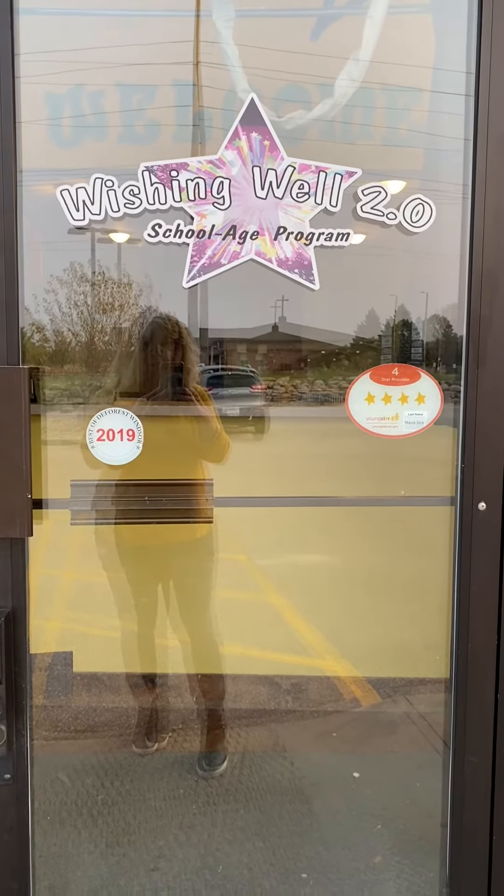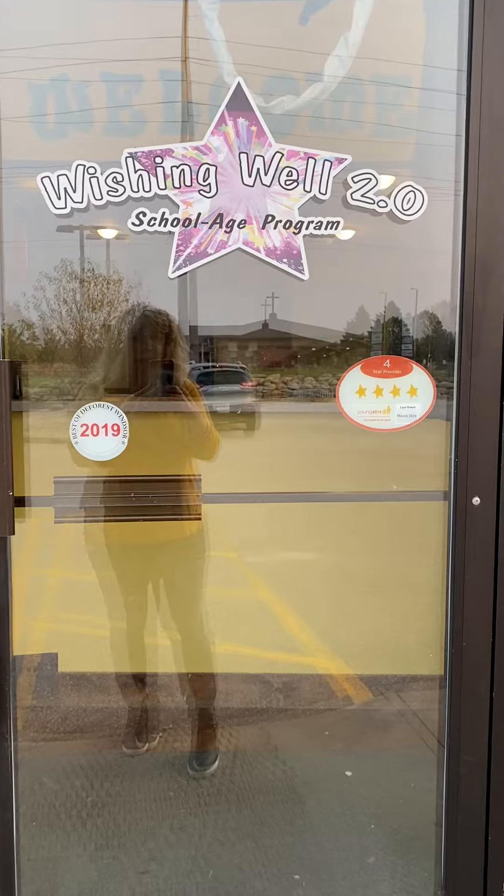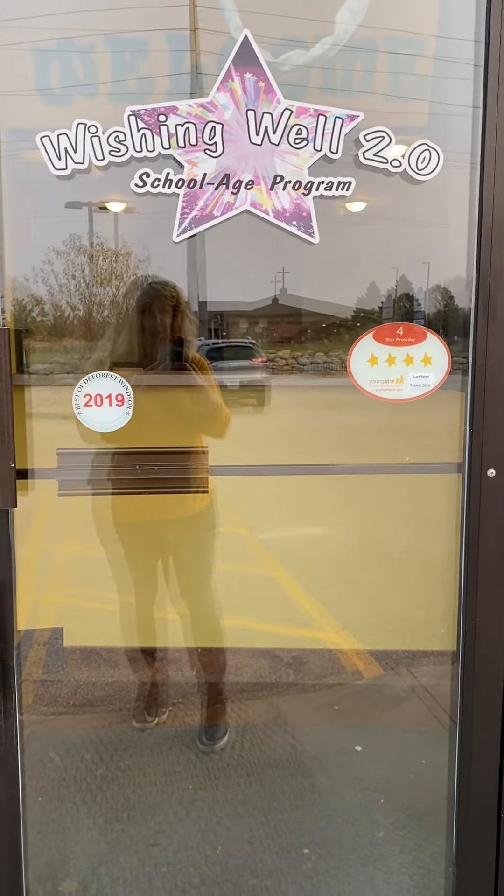When you get here, this is the door you're going to walk through. It's not the door a big sister or big brother might have gone through. So if you come on the bus, a teacher will meet you. And if mom or dad are dropping you off, you can come on in. This is our door code — you'll need to enter that to get into the building.